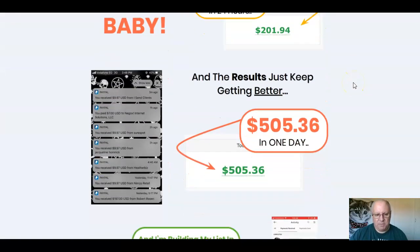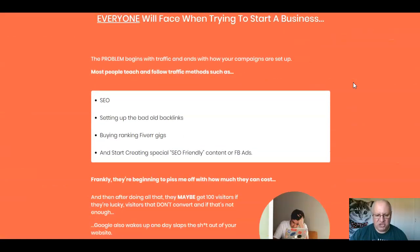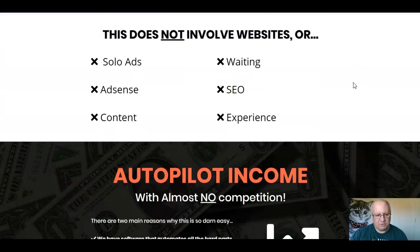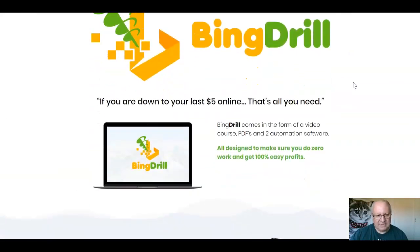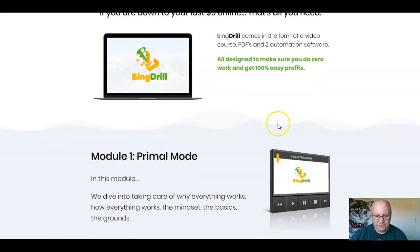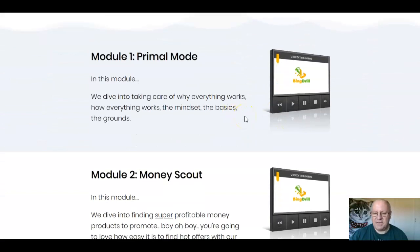Let's head back over to the main page. The usual mixture of testimonials you would expect on a sales page — I'll let you read through those at your leisure. If you're down to your last five online, that's all you need. Bing Drill comes in the form of a video course, PDFs, and two automation softwares — it's a two-in-one, or three-in-one if you include the PDFs, all designed to make sure you do zero work and get 100% easy profits. Well, you will have to do a bit of work, folks — I don't like it when people say there's zero work involved.